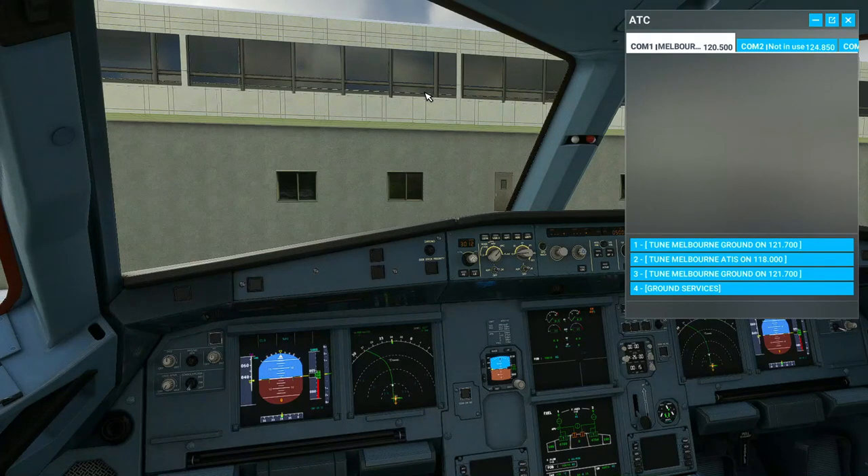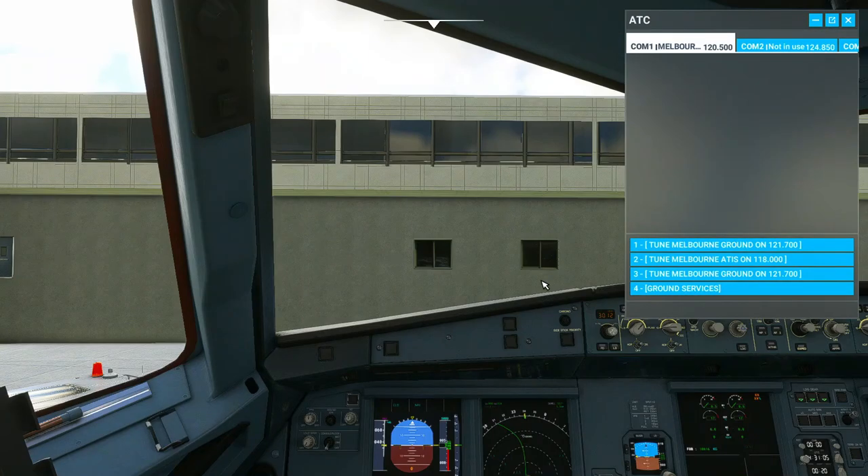Jetstar 774, readback correct, no further ATC, Unicom 1238, bye-bye. Melbourne Tower, Jetstar 774, Gate Foxtrot 18, request pushback and start. Jetstar 774, push approved.